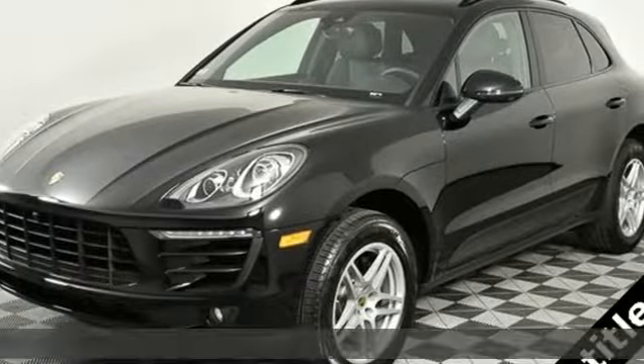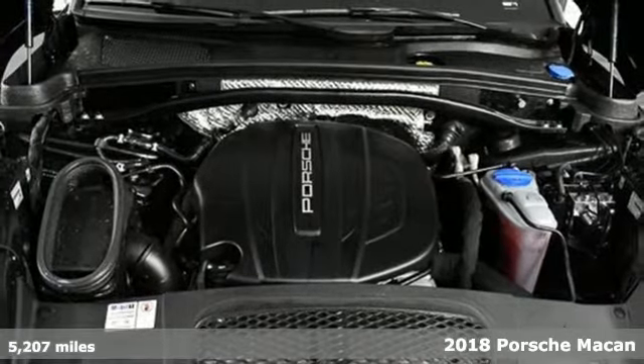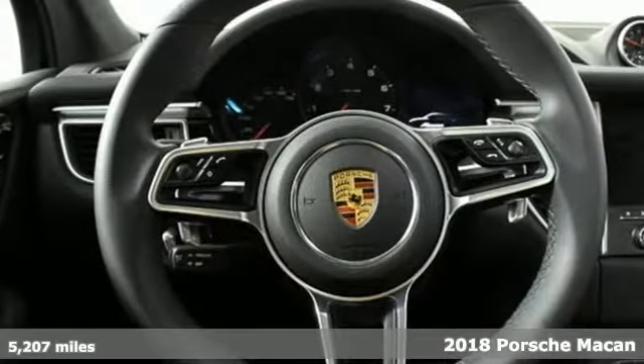It's a 2018 Porsche Macan. Porsche: highly intelligent performance. It's well equipped with features you need.